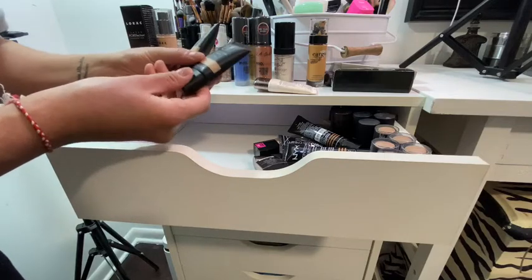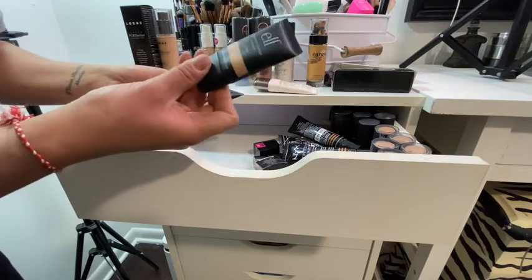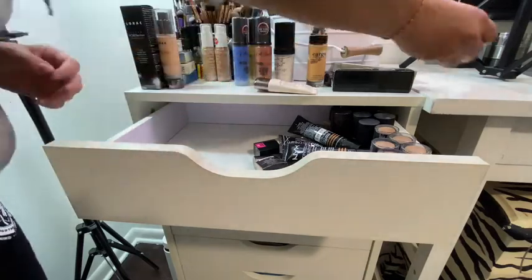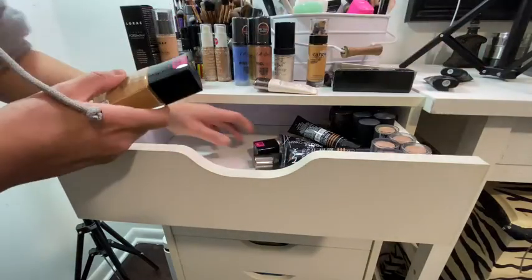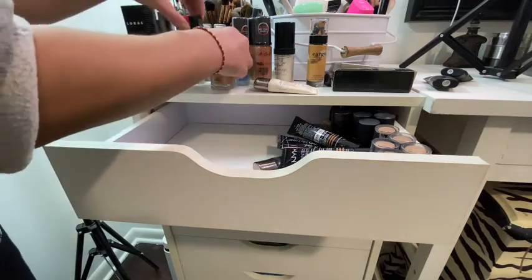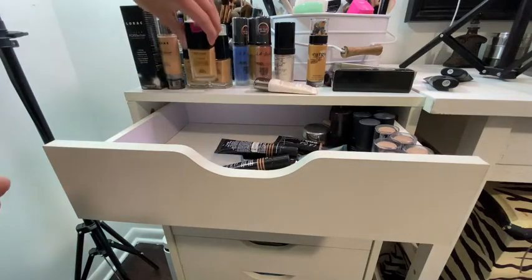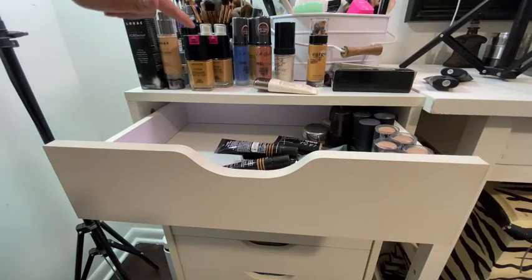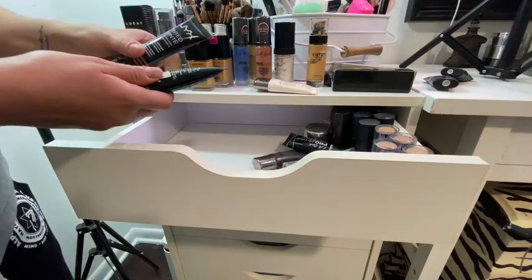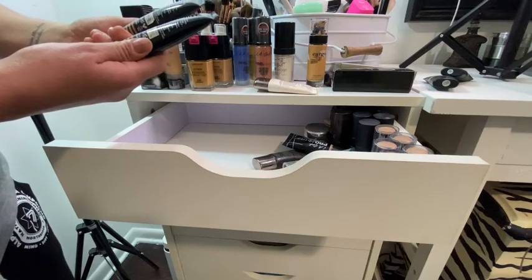ELF Maximum Coverage Concealer — oil-free. I think it's just made for under-eye, but if you sheer it out it makes the most beautiful lightweight coverage, very natural looking. Then I have some Wet n Wild — this is the new dewy one I haven't even tried yet. I have three of those, all different colors, and the NYX tinted foundation in two different colors.